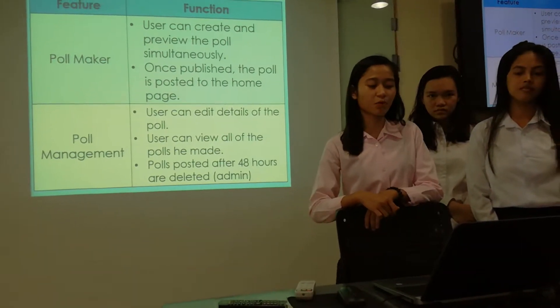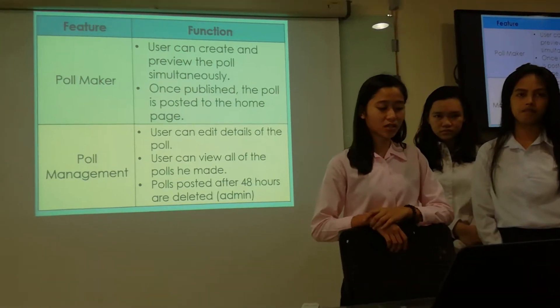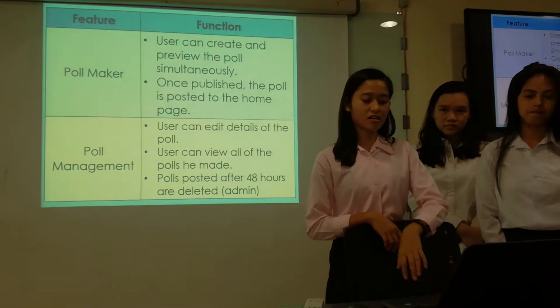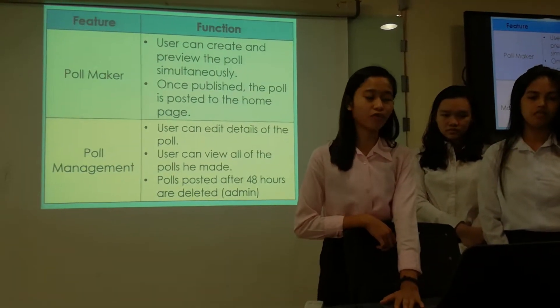Once published, the poll is posted to the homepage. Another feature is poll management, wherein the user can edit the details of the poll and view all the polls they made. After 48 hours, the admin needs to delete the poll for easy access.